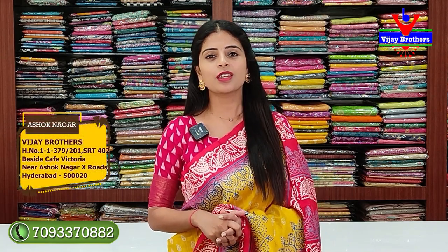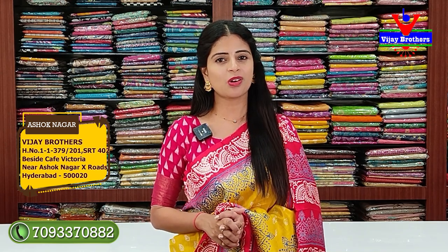There are many varieties available to purchase. The address is RTC Crossroads, Ashoknagar, Cape Victoria Bakery Lane. If you have any problems, you can share your location.